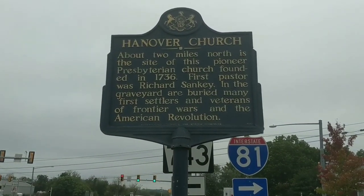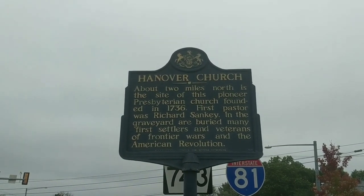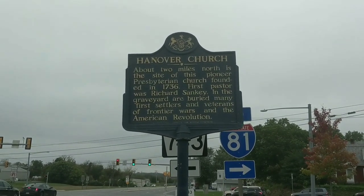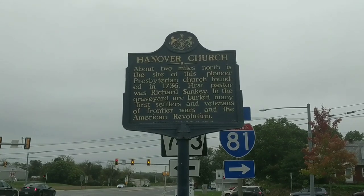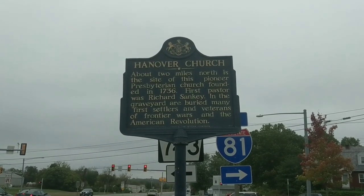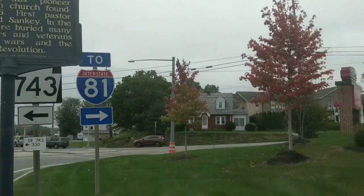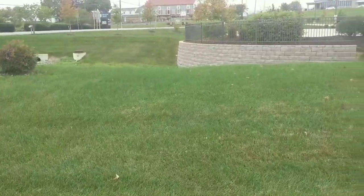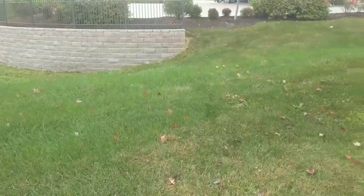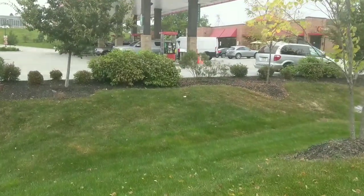Hello once again, this is Jonathan Murrow with the Hometown Historian Channel. It is going to be a little loud here — we're only going to spend a short period of time here because it's just too loud. But this is the Hanover Church. About two miles north is the site of this pioneer Presbyterian church, founded in 1736. The first pastor was Richard Sankey. In the graveyard are buried many first settlers and veterans of Frontier Wars and the American Revolution. That is the Old Hanover Presbyterian Church sign, right at I believe 743 and 22. We're going to quickly go north to that graveyard and talk a little bit more about the Old Hanover Church.